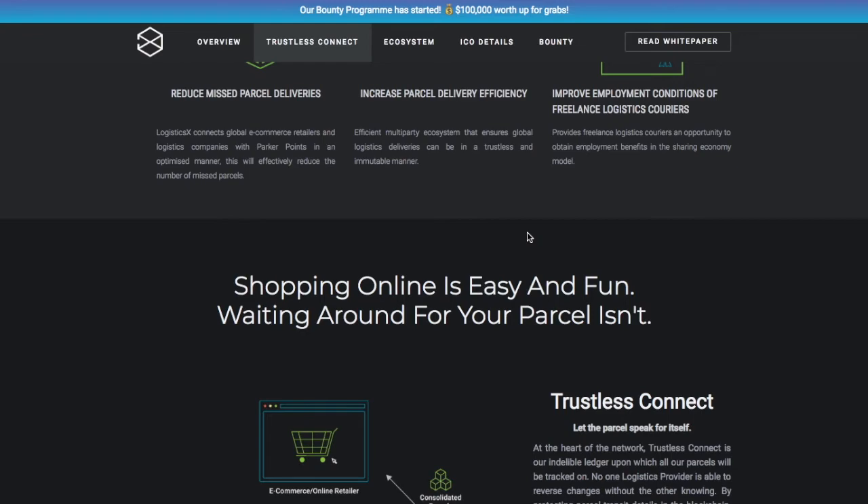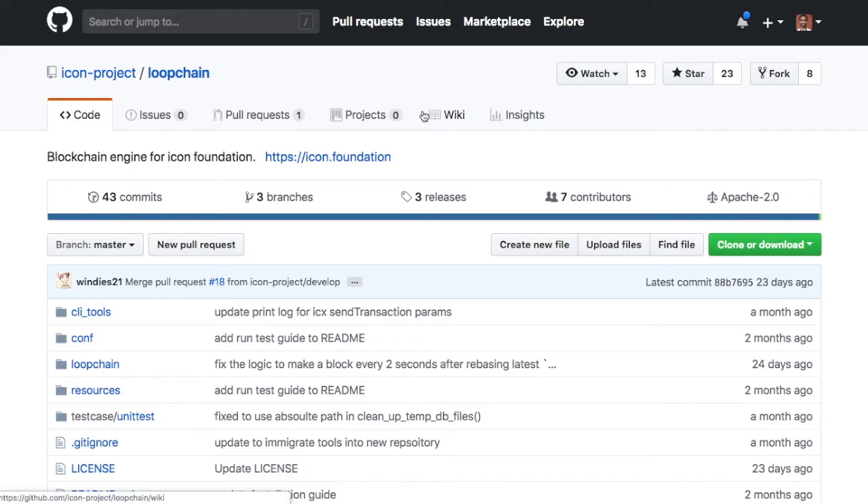ICON's core product, the loopchain, is basically a protocol for blockchains within institutions — similar to Hyperledger or Quorum. They also have an enterprise play. They have their public ICX token running on the loopchain protocol as well as an enterprise solution, so some of these dApps are meant for business-based solutions and not necessarily for the public.